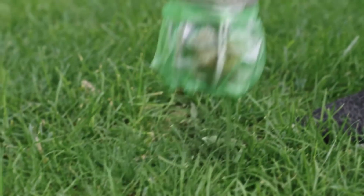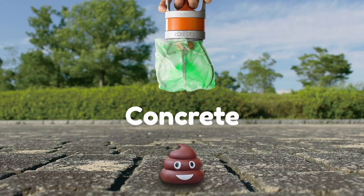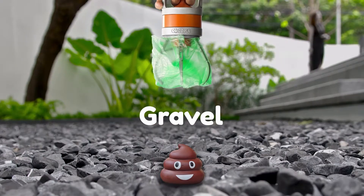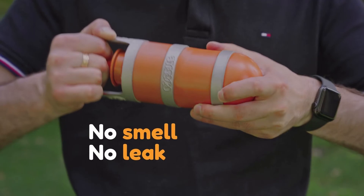What if your dog's having a poopy day? Popsle can handle multiple poops at a time, and it works on every surface — grass, concrete, ground, gravel, sand, and even snow. The secure lid keeps it smell- and leak-proof.